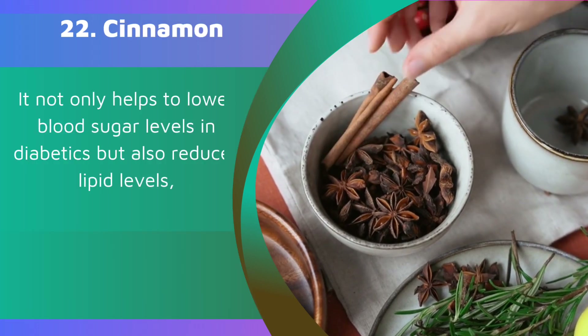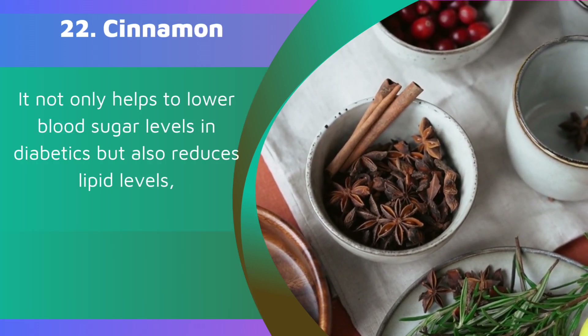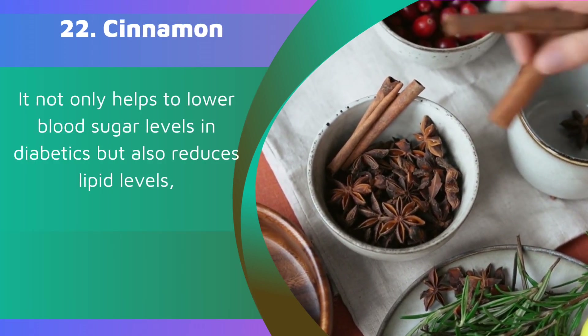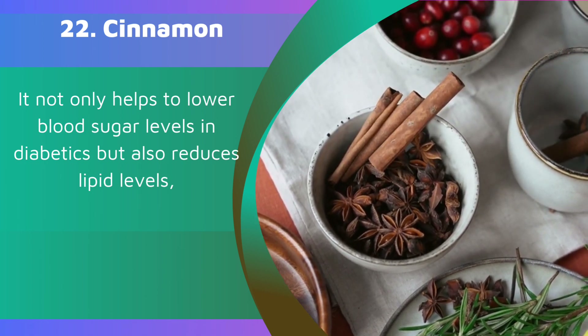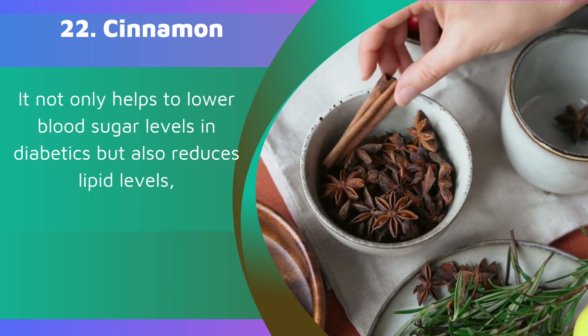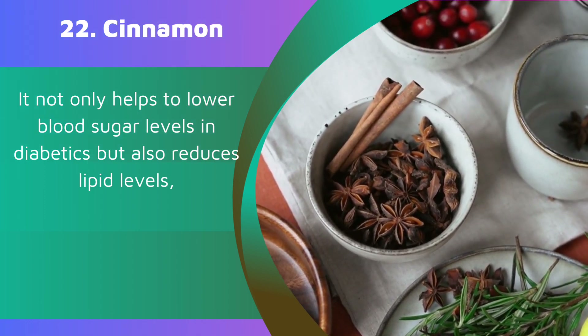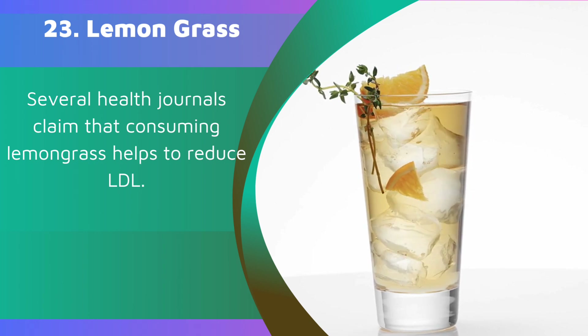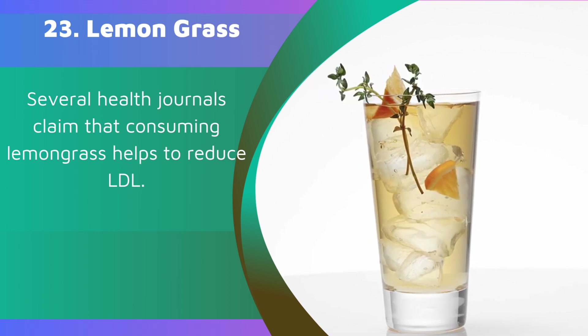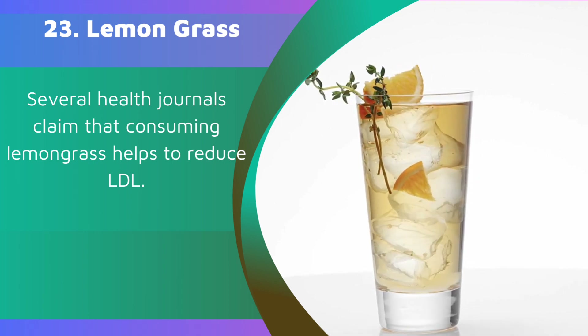22. Cinnamon. It not only helps to lower blood sugar levels in diabetics but also reduces lipid levels. 23. Lemongrass. Several health journals claim that consuming lemongrass helps to reduce LDL.